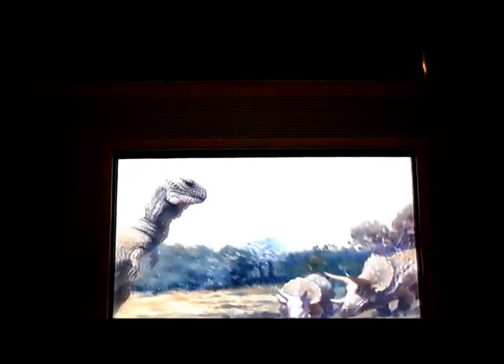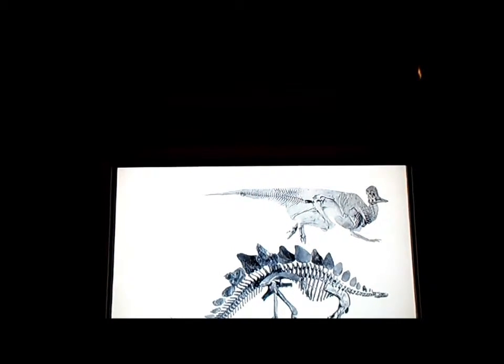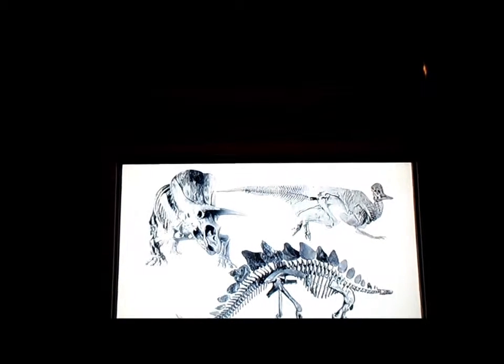These structures were generally regarded by early paleontologists as being weapons — weapons of defense. Paleontologists started looking at these structures a little differently over the last 10 or 20 years.